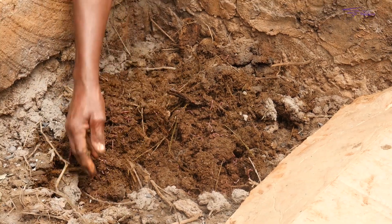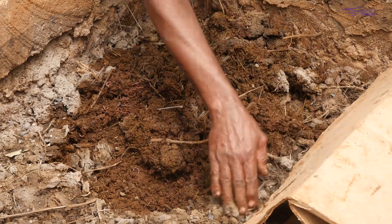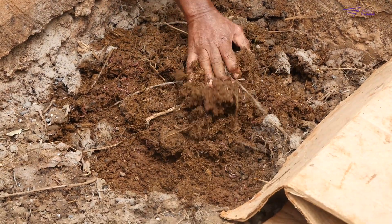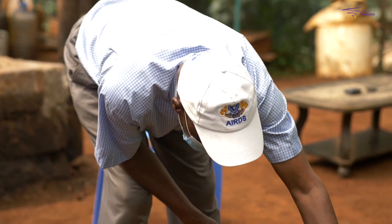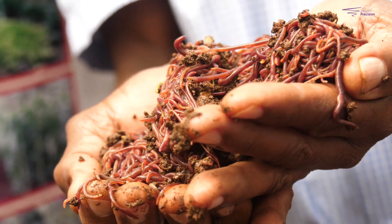The reason I started earthworm farming was because I do organic farming, and for me to do organic farming I need organic compost. I went to train at Jomo Kenyatta University of Agriculture and Technology, JKUAT, and that's also where I bought my first earthworms — which I still have even now. That's more than 10 years ago.